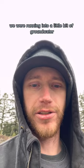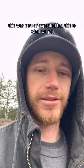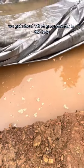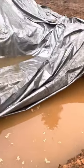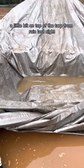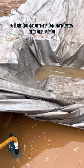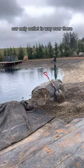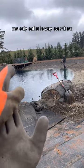We were running into a little bit of groundwater while we were digging this yesterday. This was sort of expected, but there's what we got — about a foot of groundwater in the hole, a little bit on top of the tarp, and some rain last night. Our only outlet is way over there.